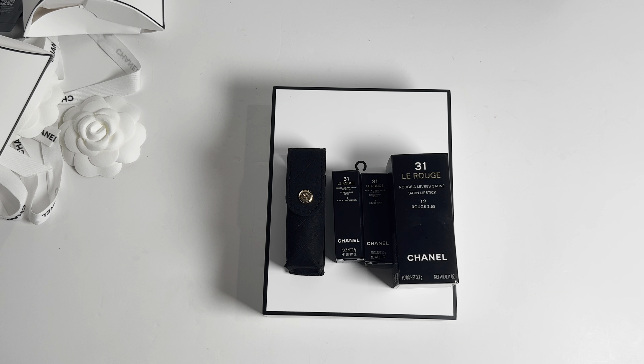Just to recap: this set comes with the lipstick case and a lipstick of your choice, two refills of your choice, and last but not least a little sleeve to protect your glass lipstick case.